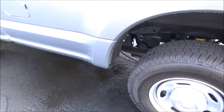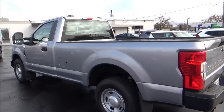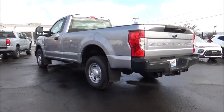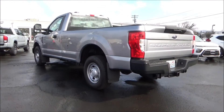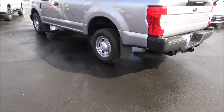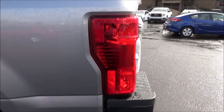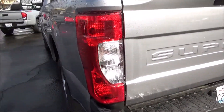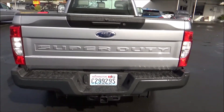For 2020, the Super Duty received a mid-cycle facelift. It did revise the styling a bit, but the biggest changes came with the lineup of engines. The base 6.2-liter V8 is unchanged, but replacing the old mid-level V10 gas engine is a brand-new 7.3-liter V8 gasser. As for the 6.7-liter Powerstroke turbo-diesel, that engine gets a bump in power as well as torque, and now makes a bonkers class-leading 1,050 pound-feet of torque. A new 10-speed transmission replaces the outgoing 6-speed in most models as well.